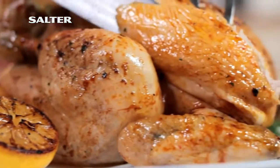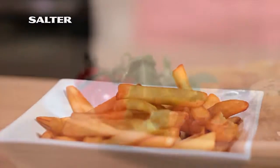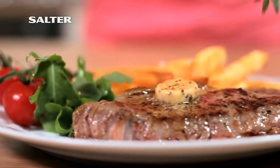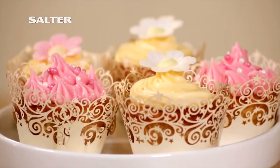Succulent crisp roast chicken. Delicious golden french fries. Tender grilled sirloin. Slow cooked stews. Freshly baked cupcakes.